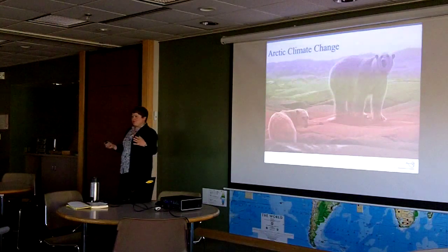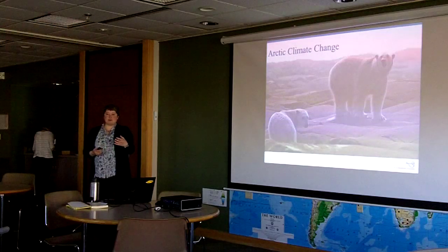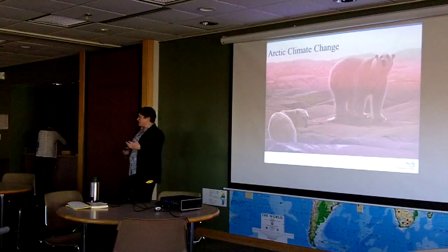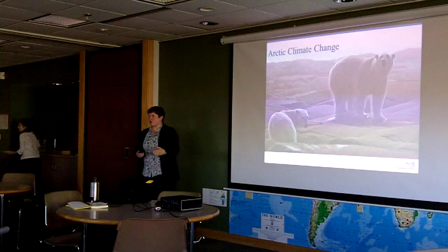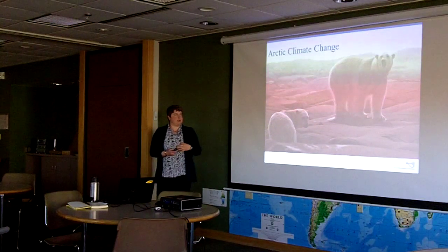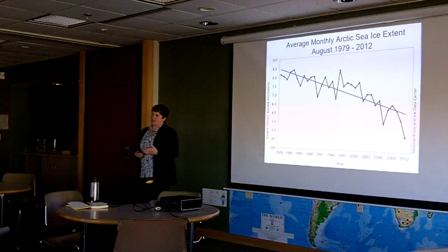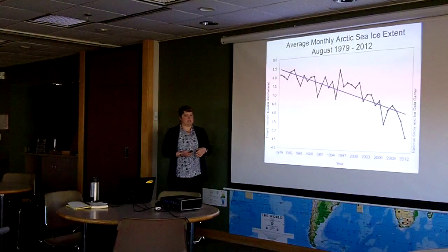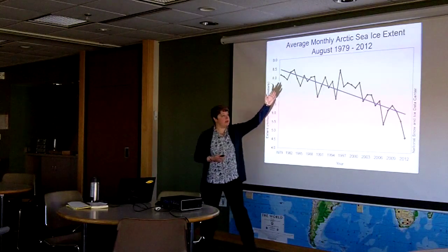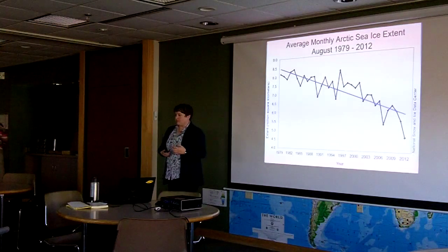Most times when you say climate change and Arctic, you think about polar bears. And most times when you say Churchill, you also talk about polar bears. Although we don't study polar bears as part of our research project, I thought it would be remiss not to make that connection. The story really has to do with changing Arctic sea ice concentrations. This is a recent graph from the National Snow and Ice Data Center showing that rapid decline in sea ice extent in September.